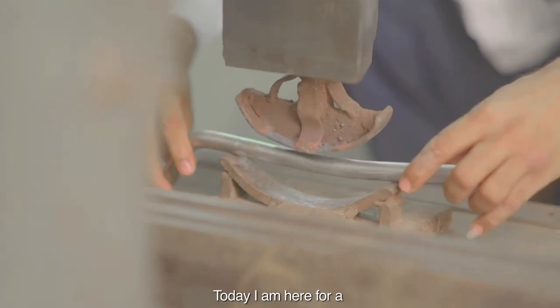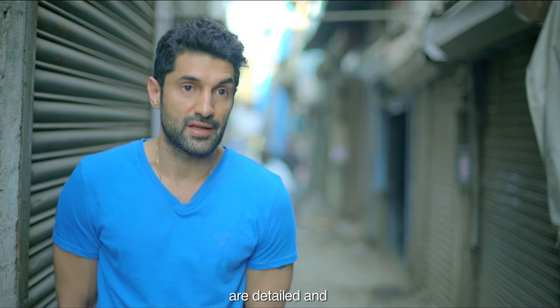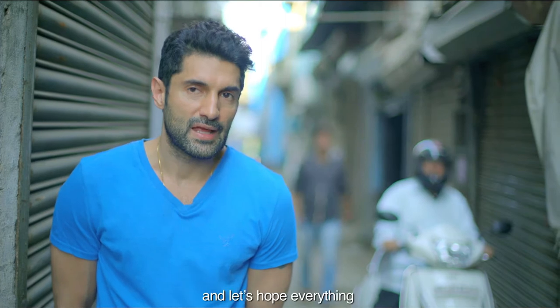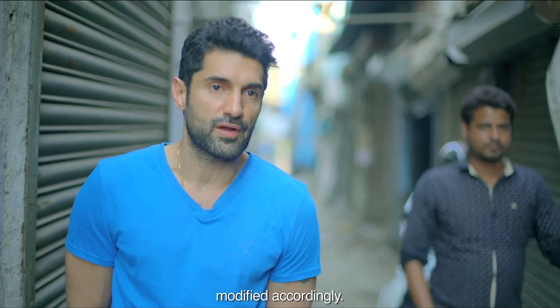Today I'm here for a quick review at the metal fabricator's workshop where my office person Saki is coordinating. We want to make sure that the legs we're developing for the table are detailed and properly aligned to the receptacles we have both in the petal and the base. Let's hope everything's on track, otherwise we'll make sure it gets modified accordingly.